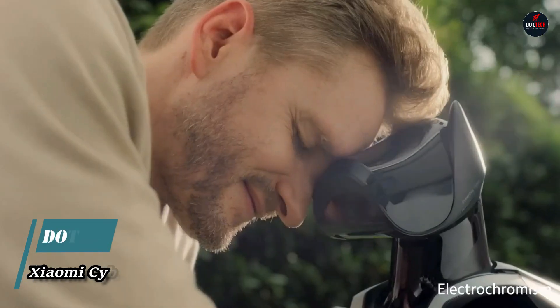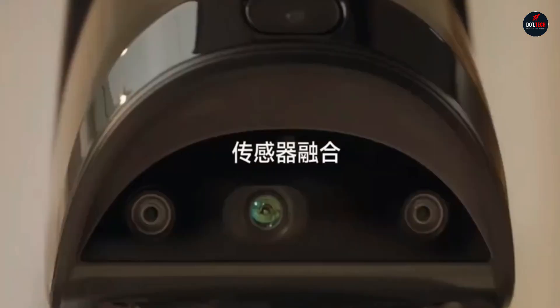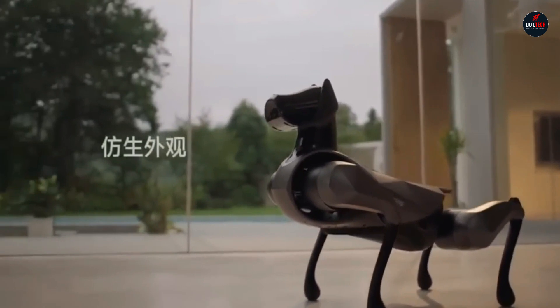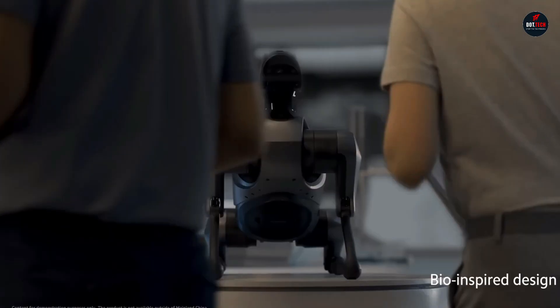Xiaomi CyberDog 2 is a bio-inspired quadruped robot powered by NVIDIA's Jetson Xavier NX AI supercomputer for embedded and edge systems. It is a significant improvement over the original CyberDog, with a more compact and lightweight design, more powerful hardware, and a wider range of sensors.